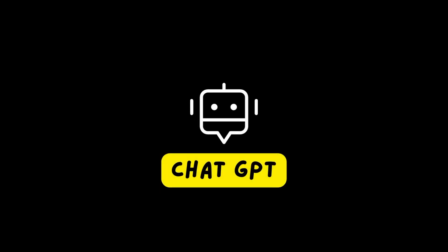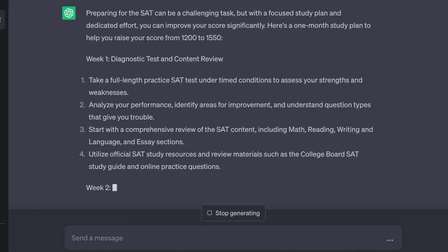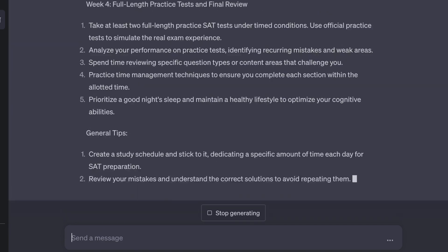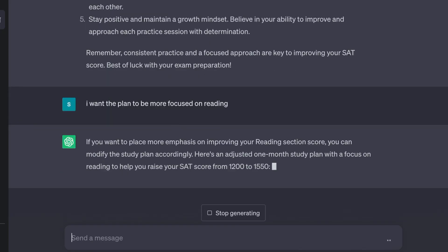The next resource is ChatGPT. GPT-4 costs about $20 a month and ChatGPT is completely free — GPT-4 is more accurate and advanced, but GPT-3 is perfectly fine as well. One thing you can use it for is customized study plans. You can tell it, 'Hey, I have one month left, I need a study plan to get from a 1200 to a 1550,' and it will create a personalized plan. You can adjust it — more reading days, more non-calculator practice — making it as personal as possible.